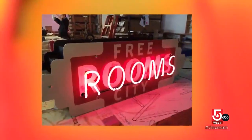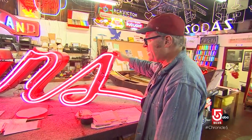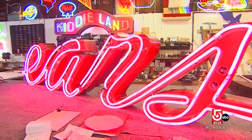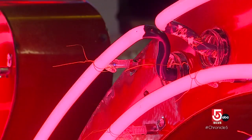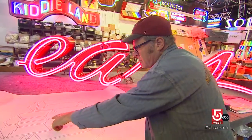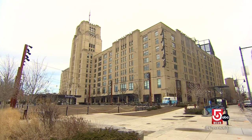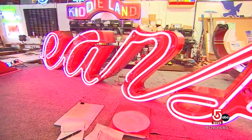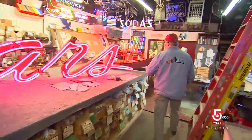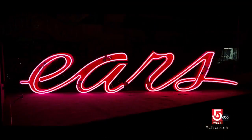In addition to building custom signs from scratch, Neon Williams also restores salvaged signs, including a mid-century relic. They brought it in pieces and asked if it could be put together. Once finished, this antique Sears sign will be installed inside 401 Park — the old Sears department store in the Fenway. The team has been working on it for two weeks; the 'S' alone is so big it's in two pieces.